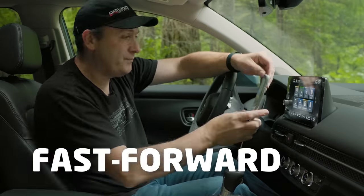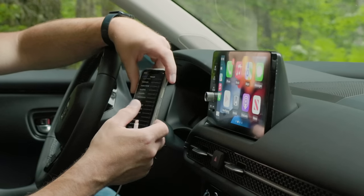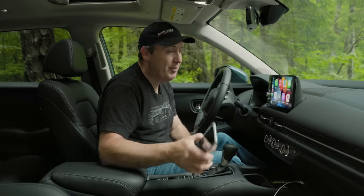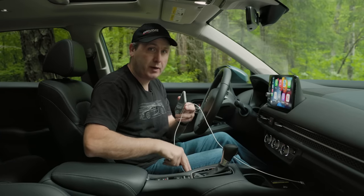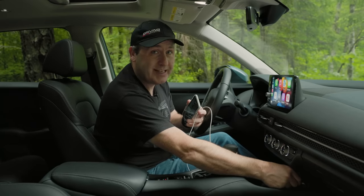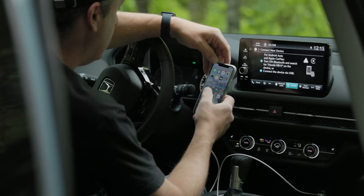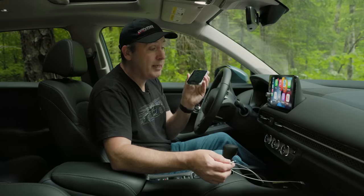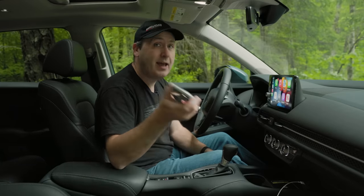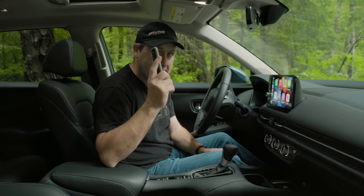To set up wireless CarPlay, you plug in the cable — but note that the lower port is power-only; you need the upper port for data. Once plugged in, it asks if you want to do wireless setup. After the setup process completes, you can unplug and it reconnects via Wi-Fi. Going forward, whenever you get back in the vehicle, it should wirelessly connect so long as your device is enabled.